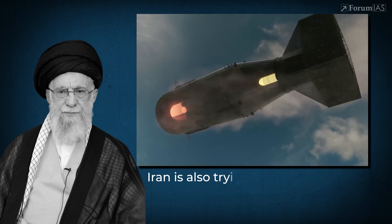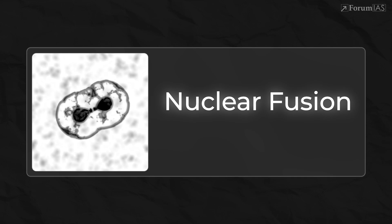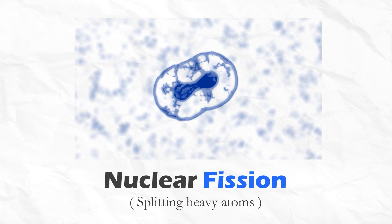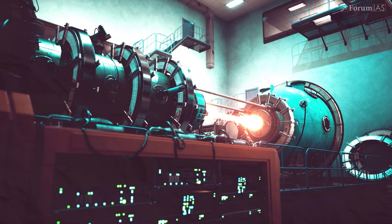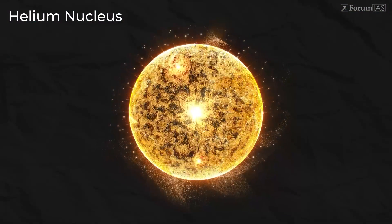Iran is also trying to achieve critical mass to make their nuclear weapons. But there's also another kind of nuclear reaction, one that's even more powerful — and that brings us to nuclear fusion, the energy that powers the sun. If fission is about splitting heavy atoms, fusion is about combining light ones. In fusion, two light nuclei — usually isotopes of hydrogen like deuterium and tritium — are forced to merge, and when they do, they form a helium nucleus and release a tremendous amount of energy.